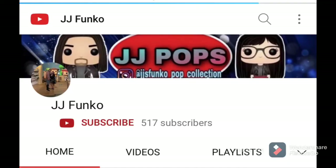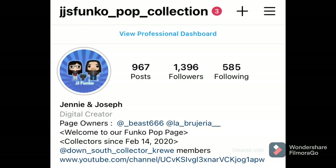If you guys liked today's video, don't forget to subscribe to us at JJ Funko for many more videos. Also, follow our Instagram at JJS Funko underscore pops underscore collection and check out our personal collection.